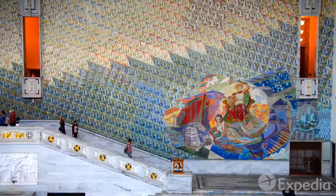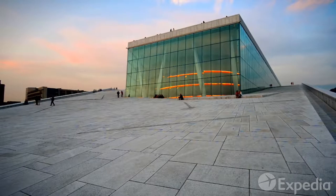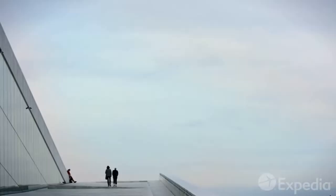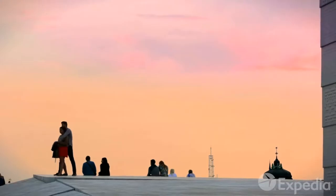Another of Oslo's premier buildings is its Opera House, just a short stroll away. Said to resemble a glacier, its gently sloping roof is a popular meeting place and a great spot to enjoy a panoramic view.